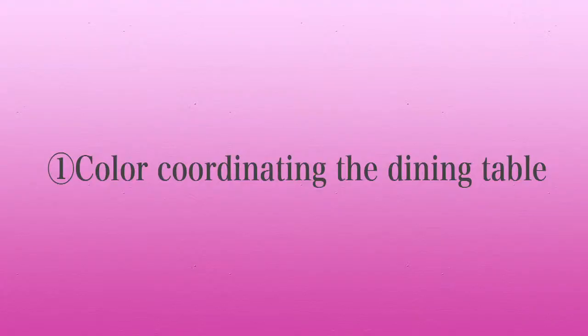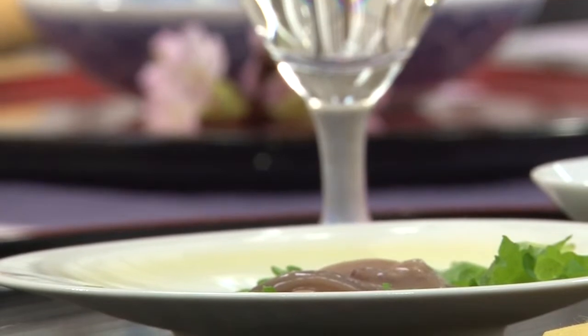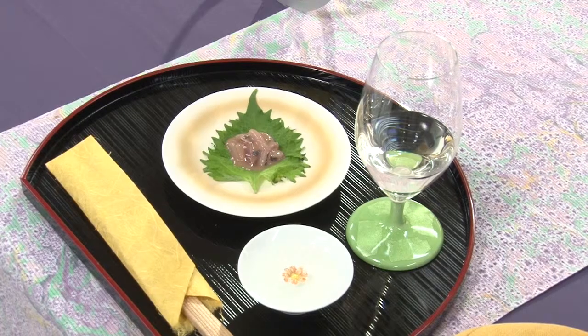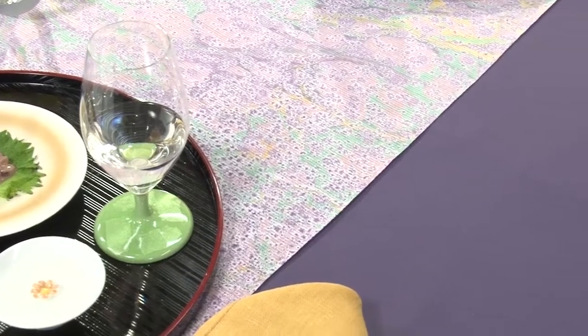I will focus in particular on how to color coordinate the dining table. Take a look at this table. It has been prepared for receiving dear friends — a couple — and the setting is based on early spring. Notice the color of the tablecloth. It has a bluish-purple color called Edo Murasaki, one of the traditional colors of Japan. The color purple holds special significance among Japanese traditional colors. During Japan's Heian period, purple signified nobility and was greatly admired, embodying elegance, dignity, and charm. This beautiful color is a good choice for celebratory occasions.